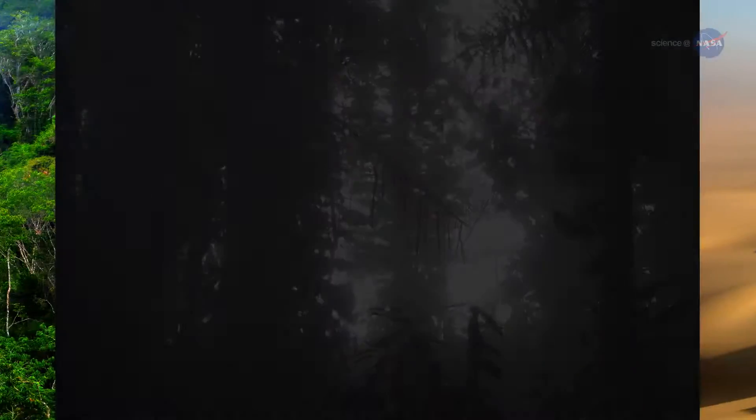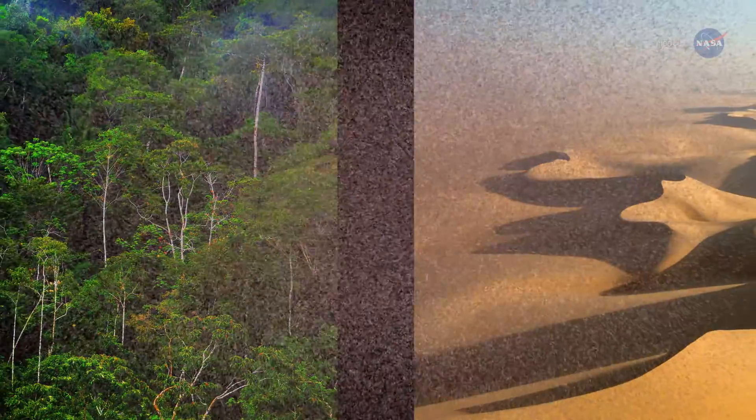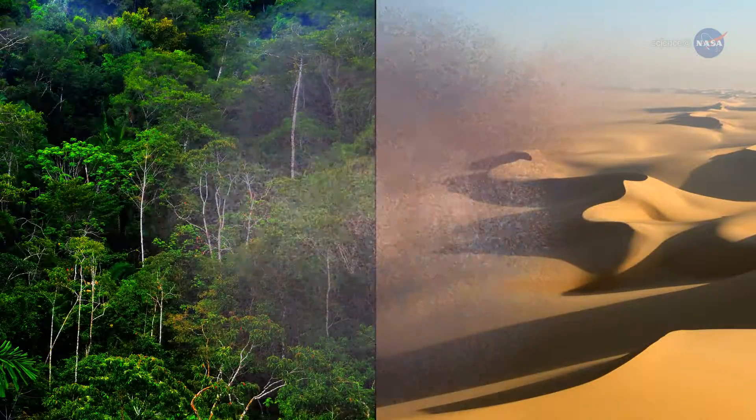NASA researchers are studying this dusty link between the Amazon and the Sahara to understand how it operates and how it might be affected by climate change.